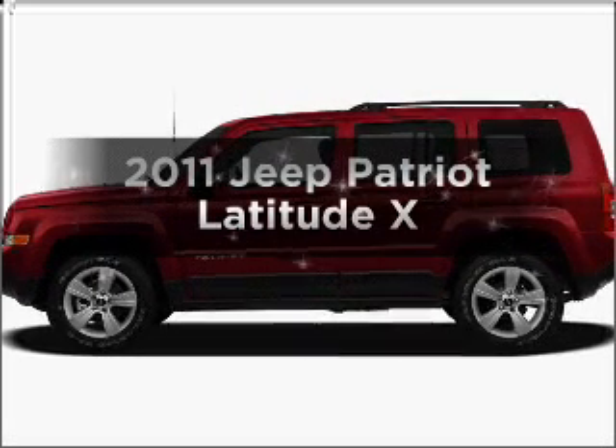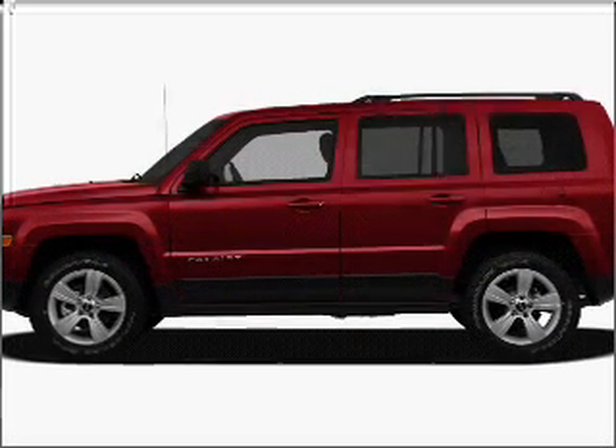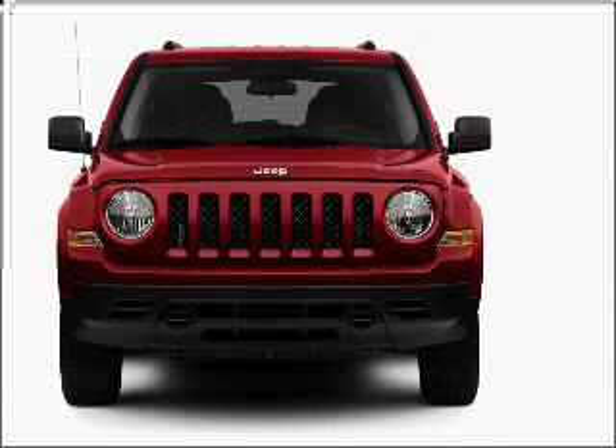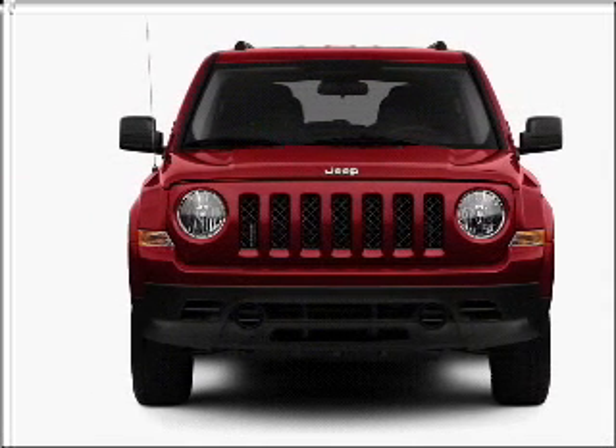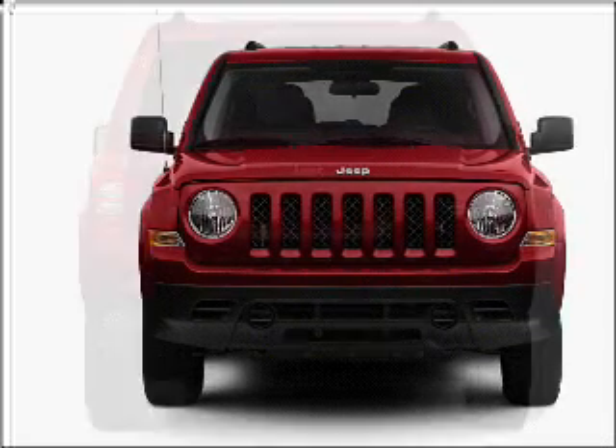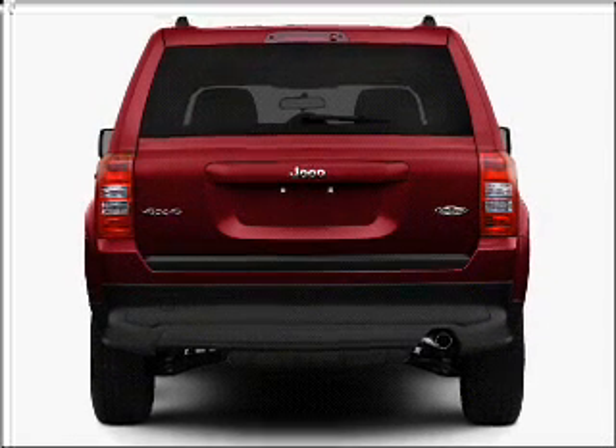Imagine yourself in this 2011 Jeep Patriot. Everything you need under one roof with this great vehicle. With an efficient 4 cylinder engine connected to a smooth shifting transmission. Stand out from the crowd with premium wheels.